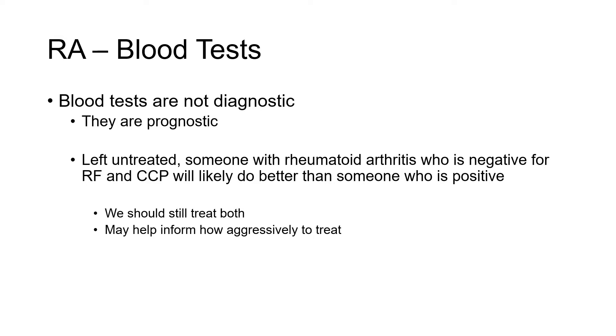Left untreated, someone with rheumatoid arthritis who has negative results for rheumatoid factor and anti-CCP antibody will likely — not in all cases, but likely — do better than someone who tests positive. Obviously, we should still treat both negative and positive tested rheumatoid arthritis patients, although the results may help inform you and your rheumatologist how aggressively we should treat to be successful.